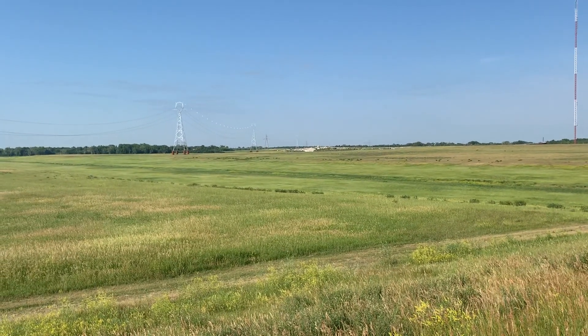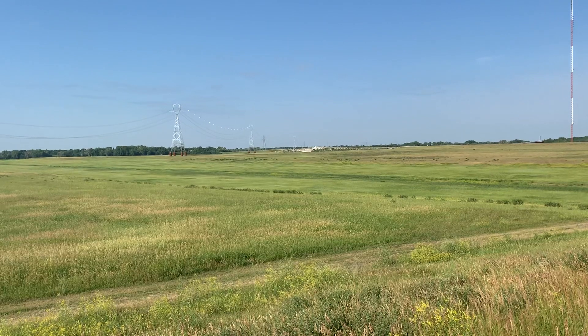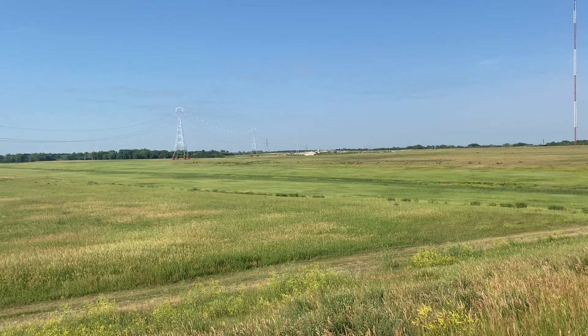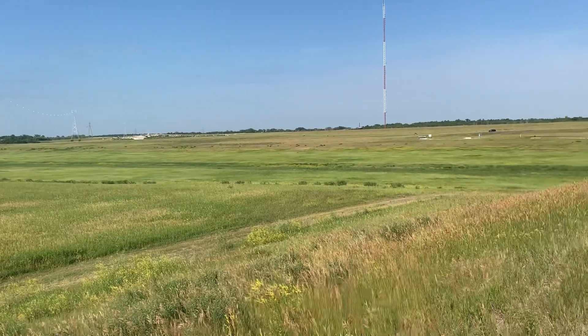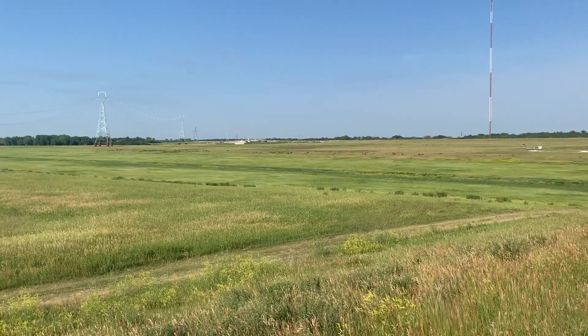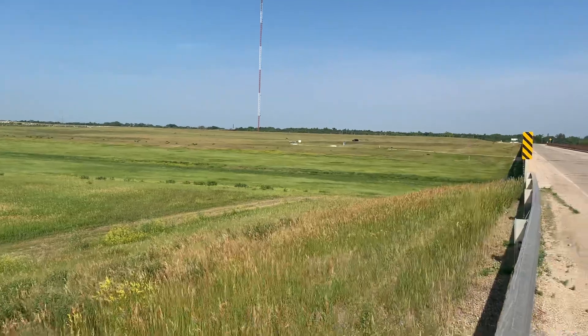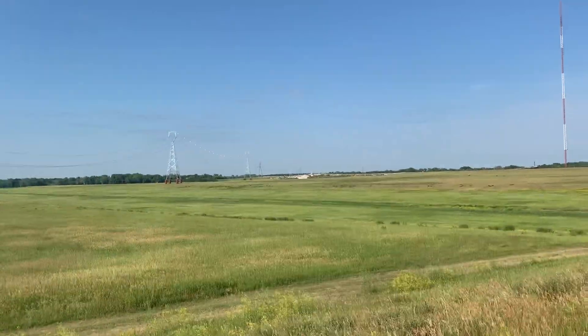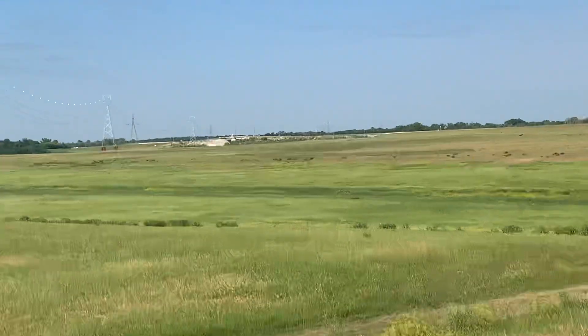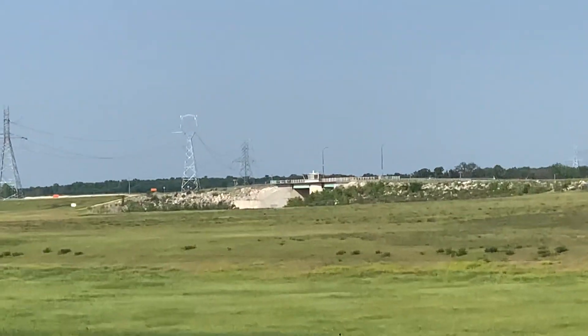Since the Red River Floodway was constructed, it's been used numerous times and estimated to have prevented about 40 billion Canadian dollars in cumulative flood damage over the years. It is now a national historic site for Canada — a pretty impressive engineering feat.